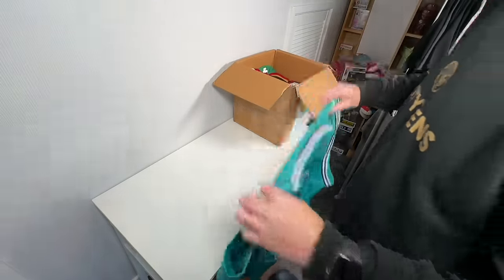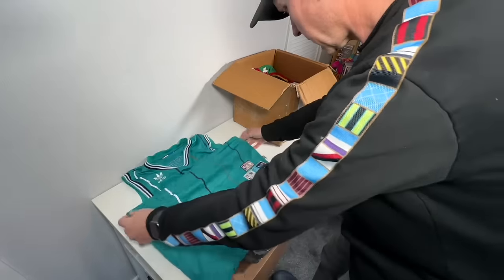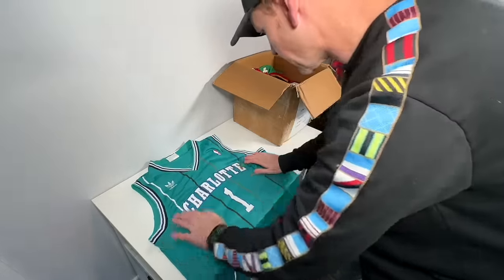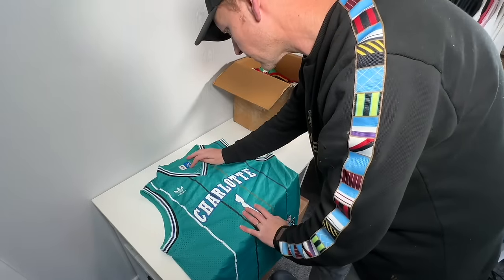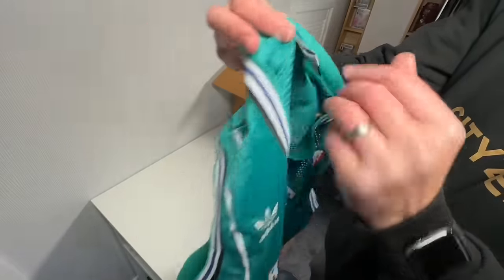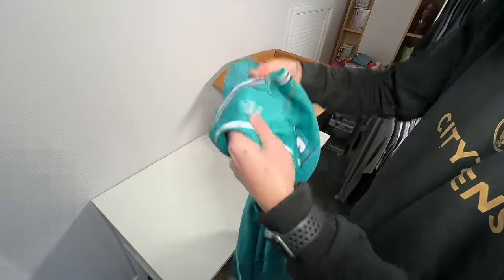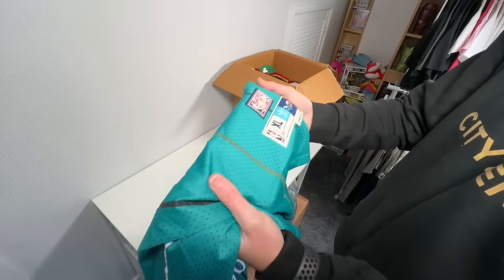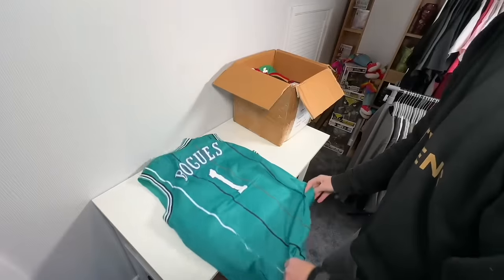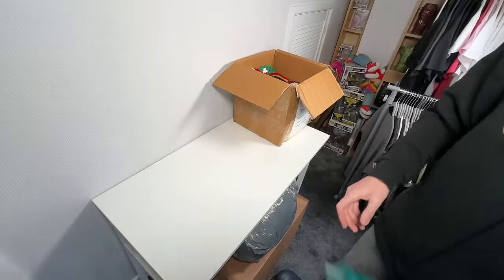This is an old Adidas Charlotte Hornets top. Now if it's legit, that's the question. It looks quite nice. I'll have to do a bit of research on this one. There's the tag. Hardwood Classics XL Adidas on the back. Bogues number one. A little bit of research required on that one.